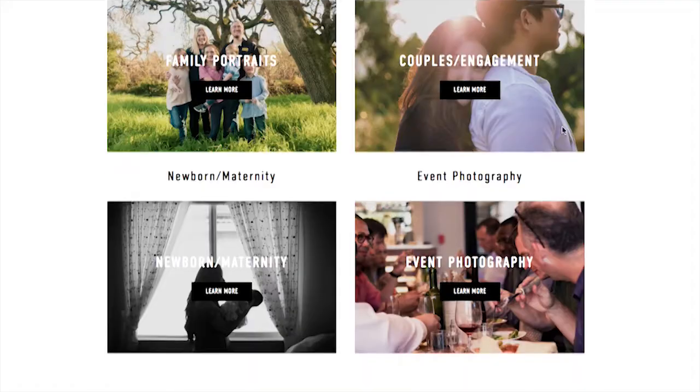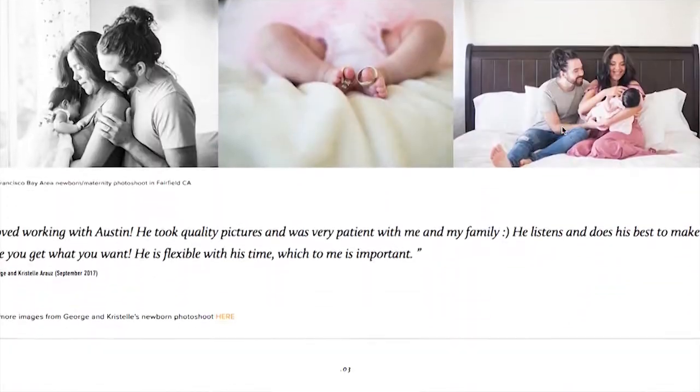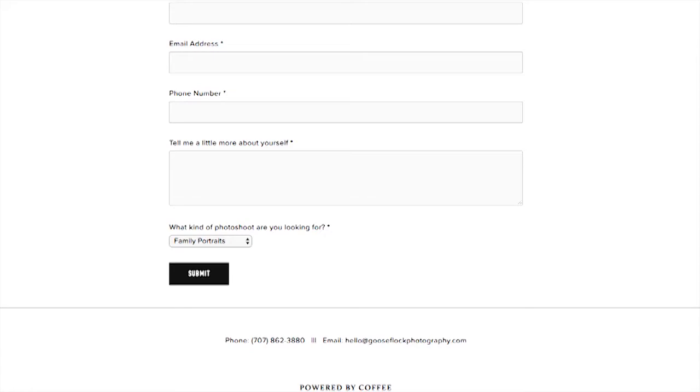But before we go any further, don't forget www.gooseflockphotography.com — go to my website, look at our services, let's schedule a shoot, let's make it happen. All right, here we go.